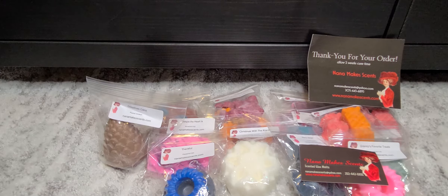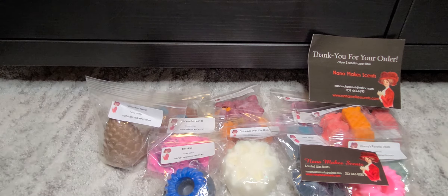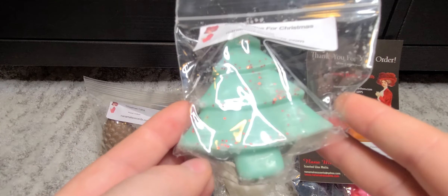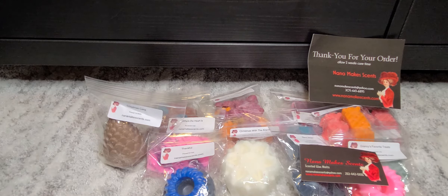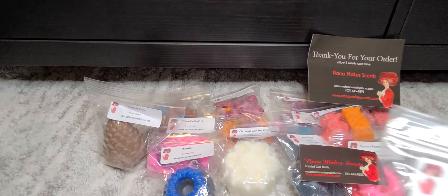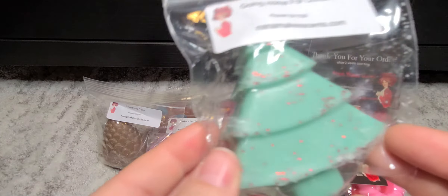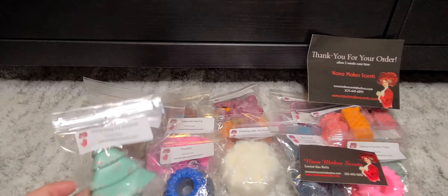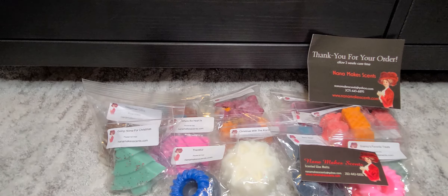I think this is my last one, and then I have lots of samples. This one is Going Home for Christmas, and instead of pink sparkles it has red. This one has a little bit of like maybe a type of cinnamon or bourbon. It is sweeter — more like a sugar cookie with a hint of maybe a Christmas tree in the background. That one's really good too. I would definitely pick up another one of that.